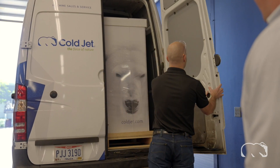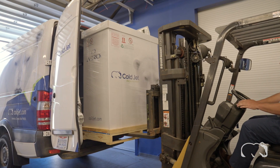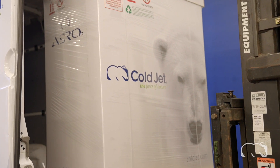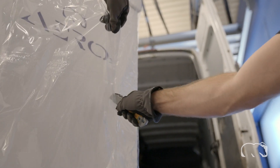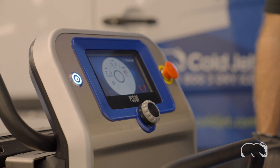Everyone likes receiving a package. It's even better when that package is your new ColdJet dry ice blasting or production machine — the most reliable, durable and advanced in the world. Our machines are designed utilizing best-in-class proprietary technology that provides the lowest cost of ownership and the quickest return on investment.